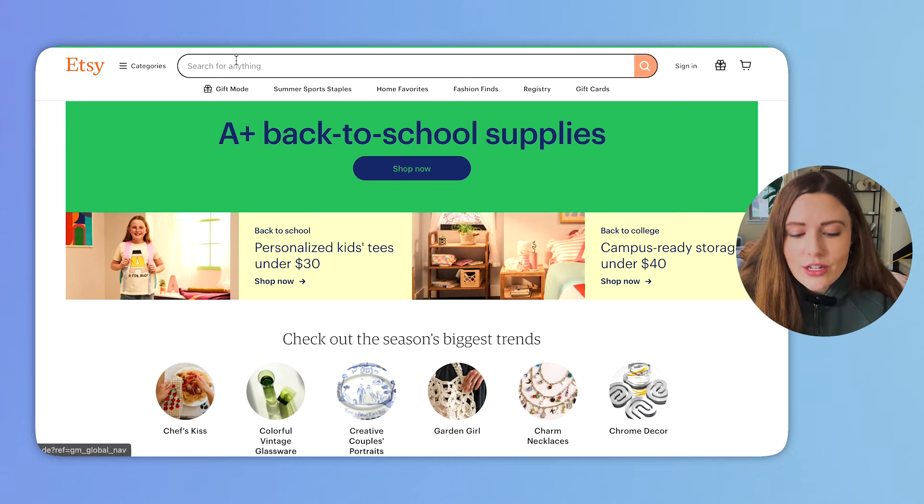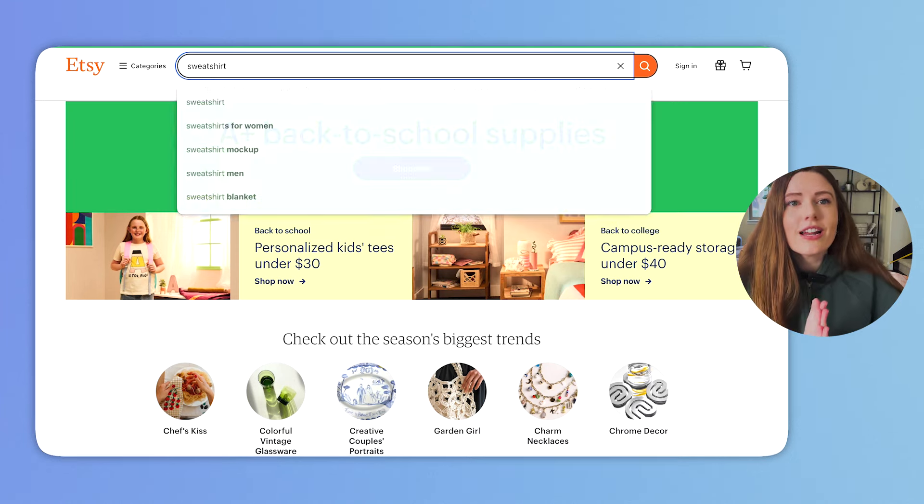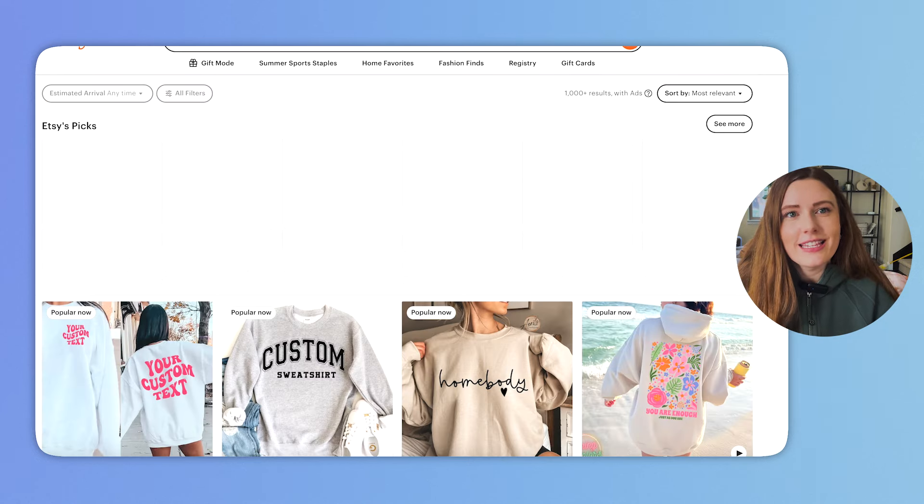Everbee is a Chrome extension that basically ties into Etsy so that way you can go in and see which products have the most sales and what some of the tags being utilized are, so you can start to spot these trends early. The first thing I'm going to do is go into Etsy and type in 'sweatshirt' — keeping it super broad to understand what is happening in the space.